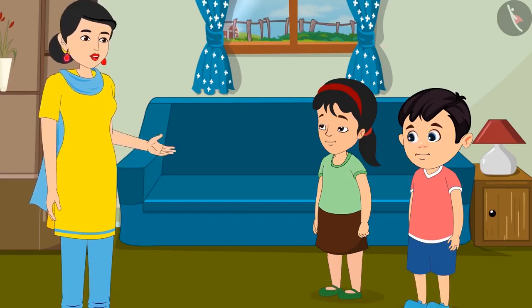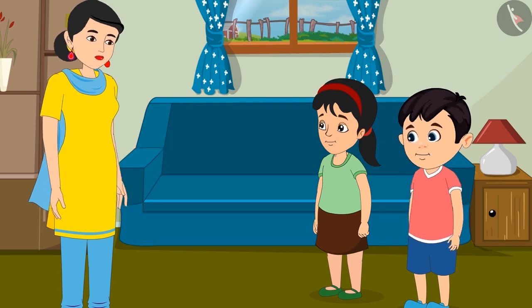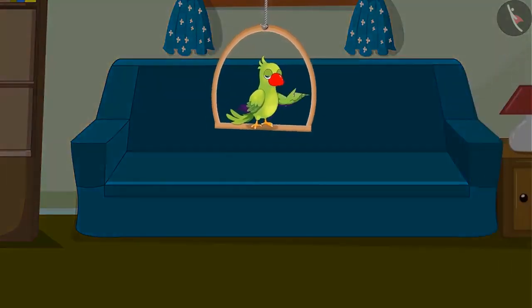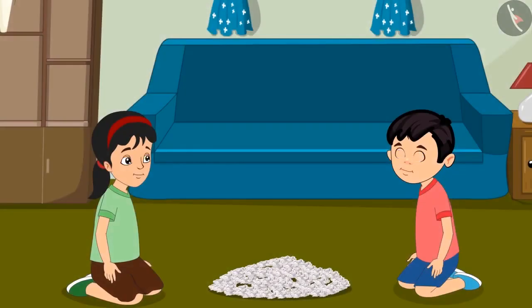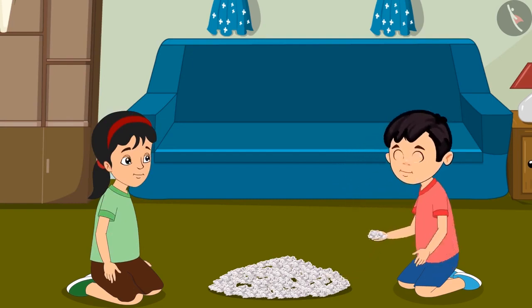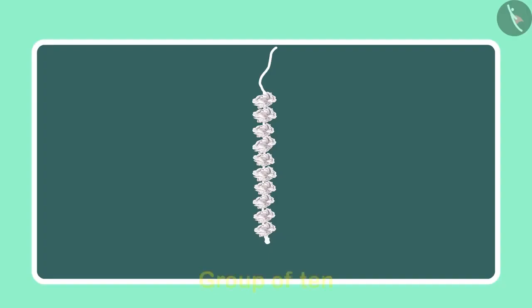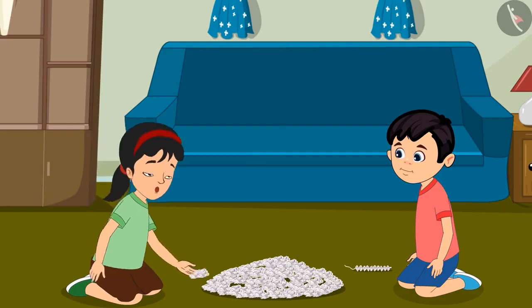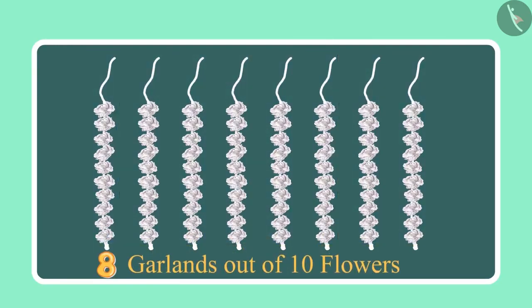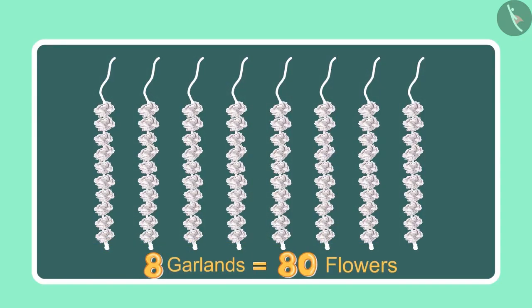Chotu and Pinky have brought many flowers from the market. Pinky, look — I have made a garland with 10 flowers. Wow Chotu, now let us make more garlands. Chotu, can you tell how many flowers we have used so far? We have made 8 garlands of 10 flowers each, so it comes to 80 flowers.